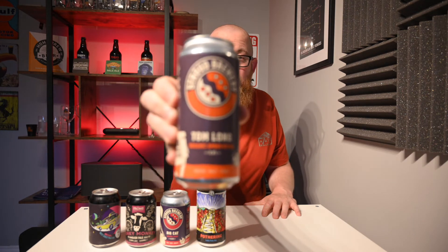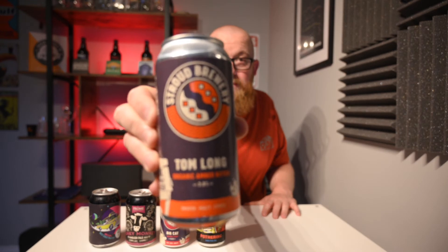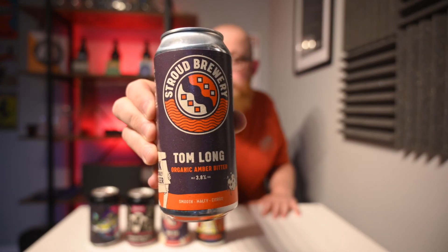Finally, by Stroud Brewery, Tom Long — an Organic Amber Bitter. Smooth, malty and citrus. The artwork and description — another absolute banger. Yeah, looking forward to that one as well.